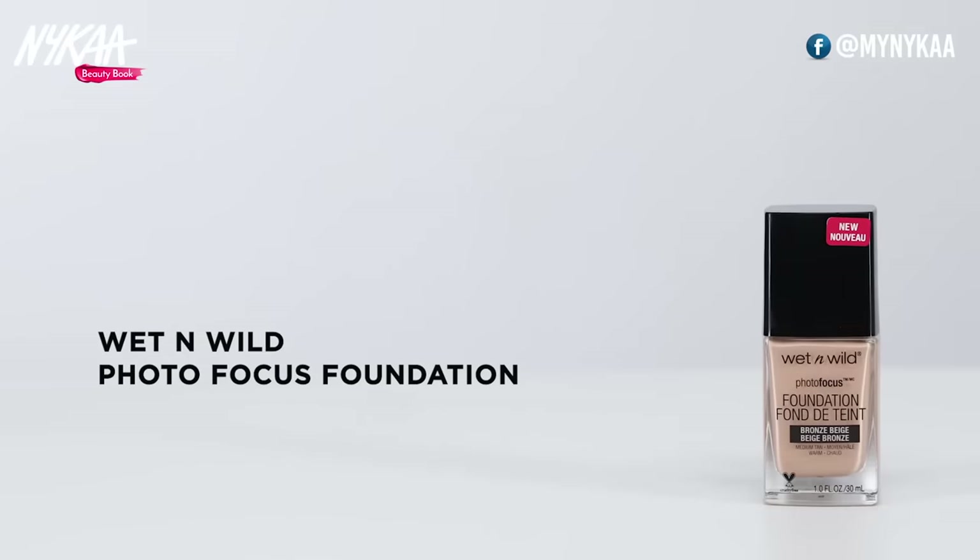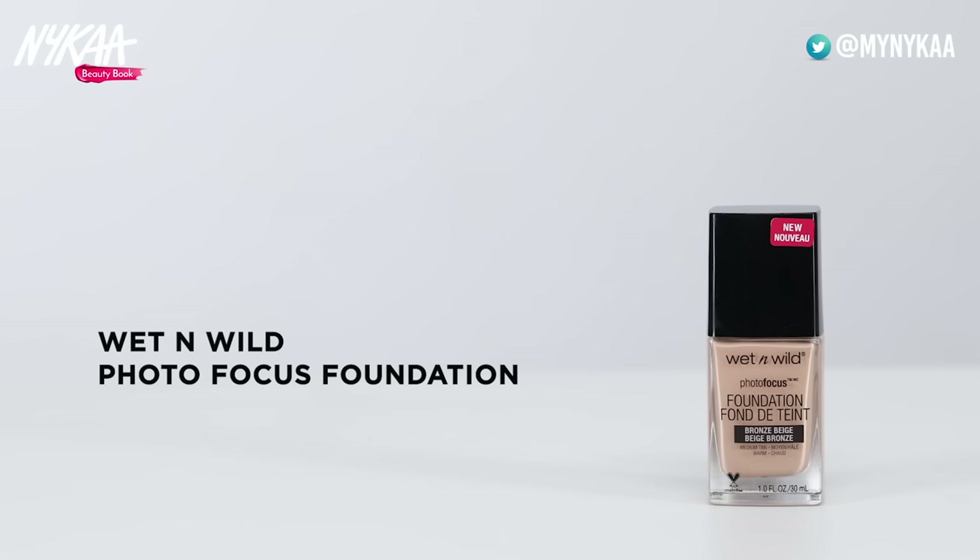Hame aksar parties aur shadiyon mein jaana hota hai. Tabhi hum chahte hain ke hamare chehre par koi daag-dhabbe na dikhe aur woh ultra smooth dikhe. Aise time par full-finish foundation bahut kaam aata hai. Yeh chehre ke daag-dhabbe aur bade pores ko chupa deta hai aur aapko ek ultra smooth aur glowy look deta hai, jo parties aur functions mein bahut acha lagta hai. Aap Wet n Wild Photo Focused Foundation istemal kar sakti hain, jo aapko professional full-finish look dega. Isse aapka makeup ekdum camera-ready lagega aur selfies lete waqt aapko filters ki bhi zaroorat nahi padegi.